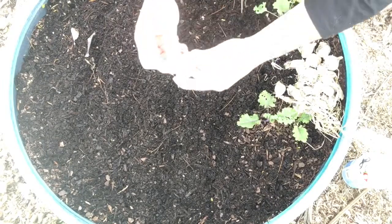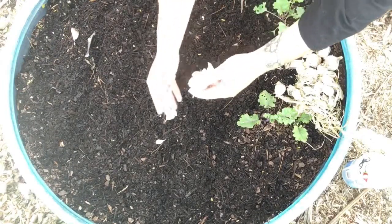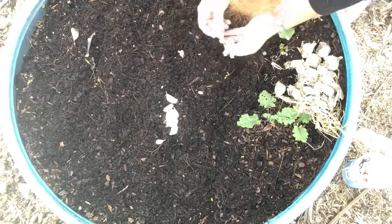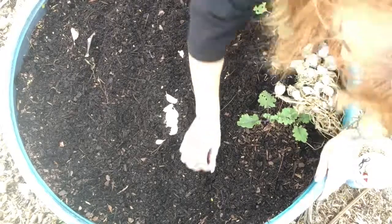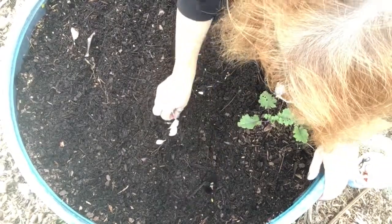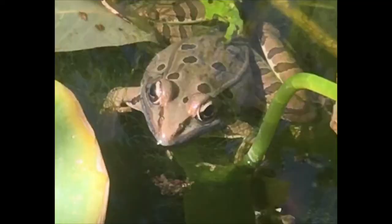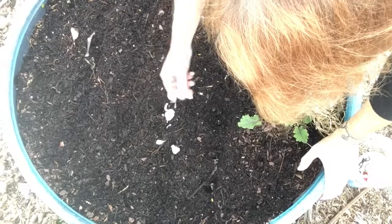This blue plastic container is an old pond shell that's being repurposed into my dedicated garlic bed. This bed is for hardneck garlic this year. Did you hear the frog?